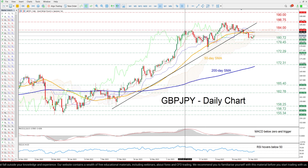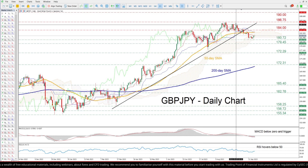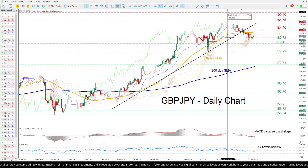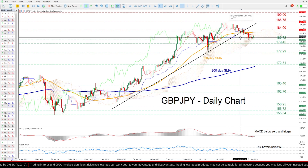immediate resistance could be met at the July peak of 184. Piercing through that wall, the pair could revisit its eight-year high of 186.75, and if that barricade also fails, it could then ascend to fresh multi-year highs where the 190 psychological mark could curb further advances.